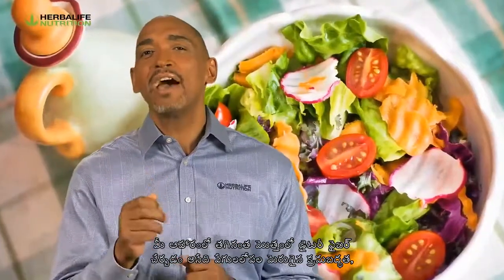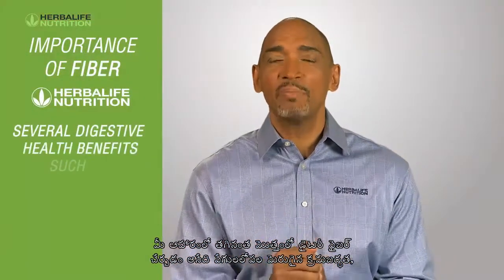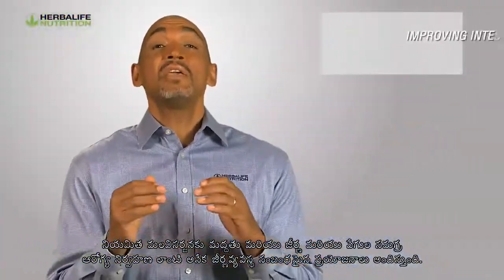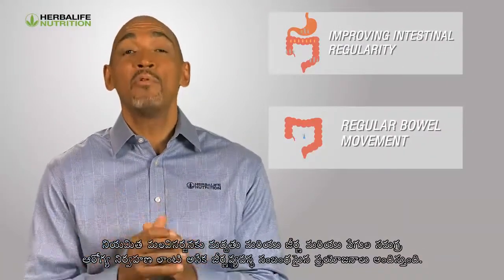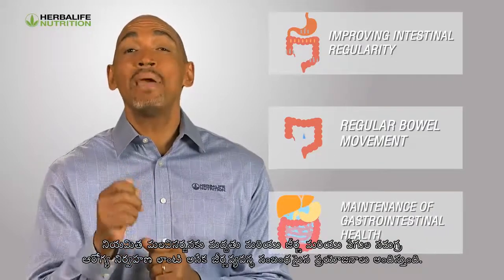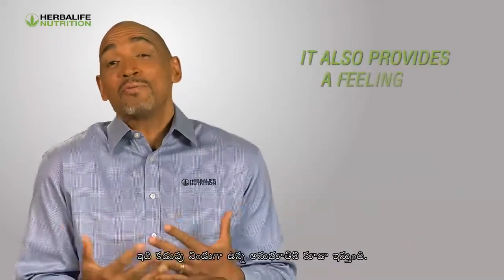Including a sufficient amount of dietary fiber in your diet can provide several digestive health benefits, such as improved intestinal regularity, support for regular bowel movements, and overall maintenance of gastrointestinal health. It also provides a feeling of fullness.